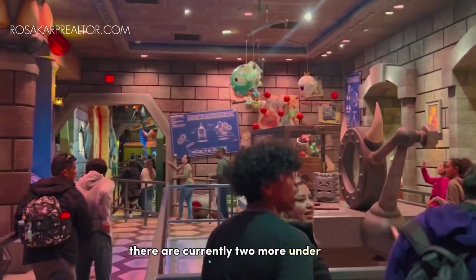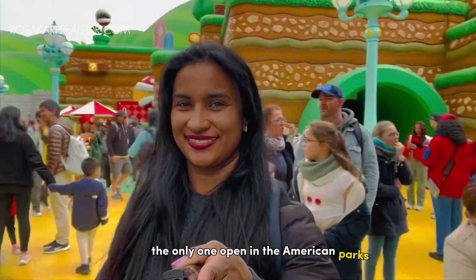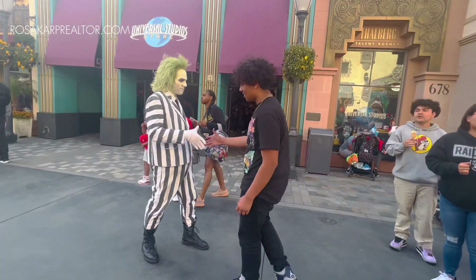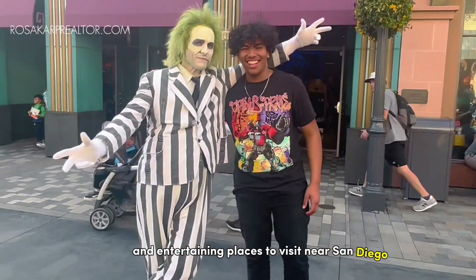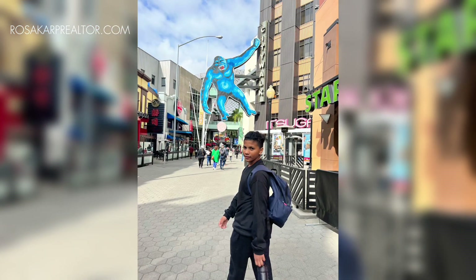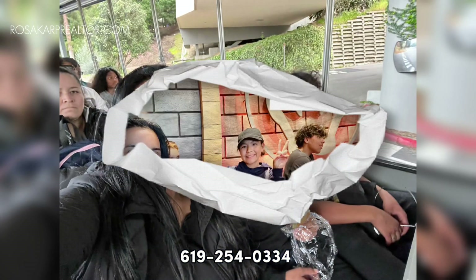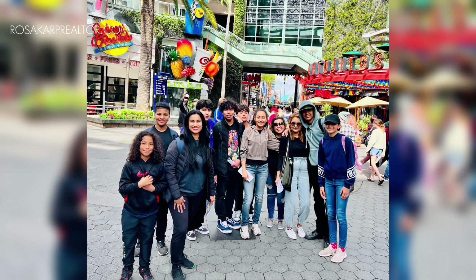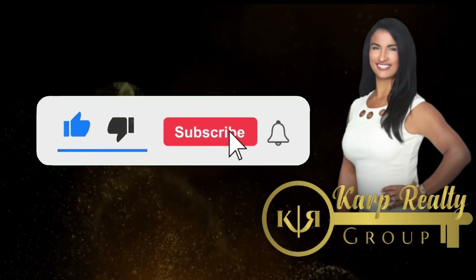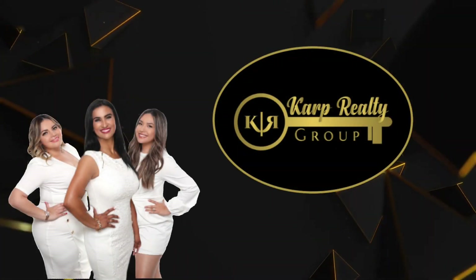Due to the popularity of Super Nintendo World, there are currently two more under construction in Orlando and Singapore, but this is currently the only one open in the American parks for at least the next few years. This is one of the many fun and entertaining places to visit near San Diego. For more San Diego living activities, or to find out how to invest in real estate and grow roots in San Diego, give us a call at 619-540-3300 or visit our website at rosacarparealta.com — the link will be posted in the description below. For more real estate news or tips, please follow us on YouTube or any of our social media channels. This is Rosa Carp with the Carp Realty Group, where we help you build wealth through real estate.